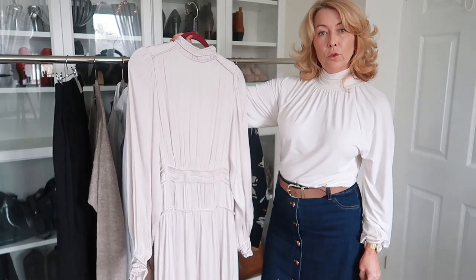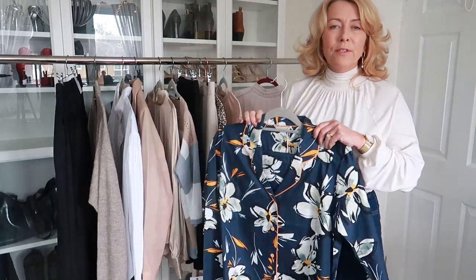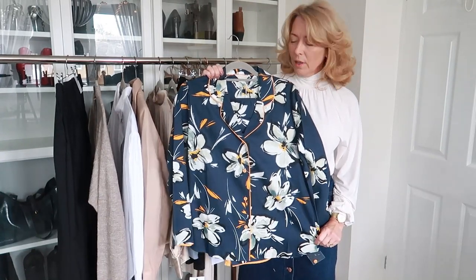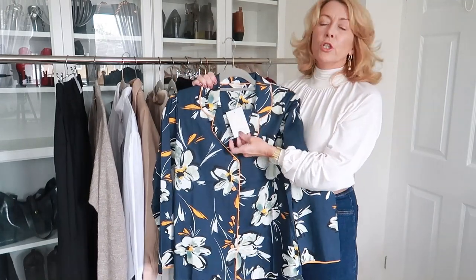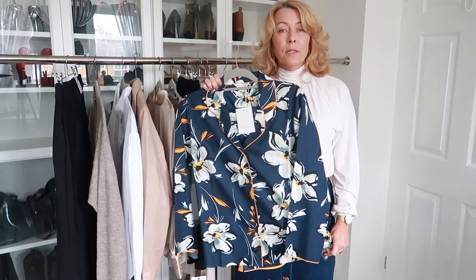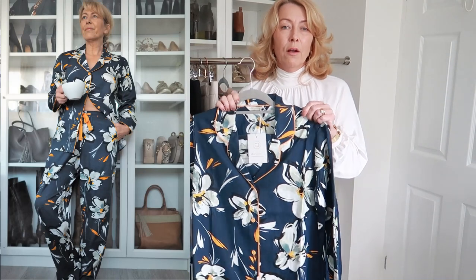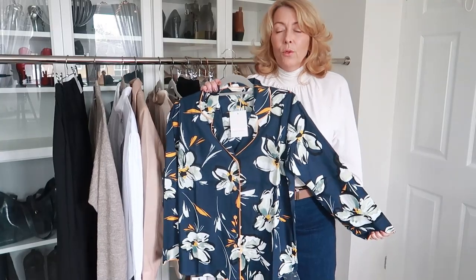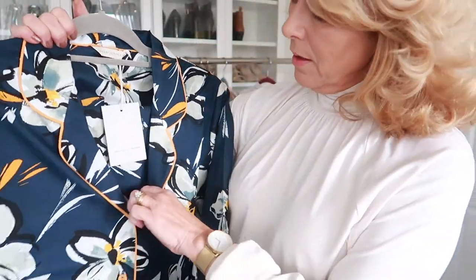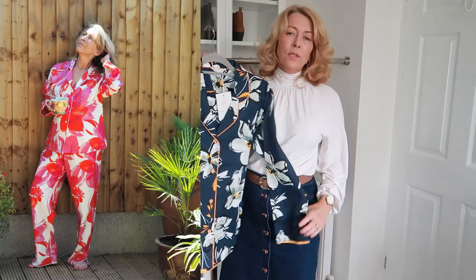Next up, we've got to have our cosy pyjamas, don't we! I'll be wearing these with my grey cashmere lounge robe. These are Cyber Jammies from Fig Leaves — this is what I wear around the house until I need to get dressed. Some days I don't even get dressed if I'm working on my PC all day. I love the print and the nice piping detail. I had some Cyber Jammies in the summer and was so pleased with them, so I thought these were a lovely autumn colour.